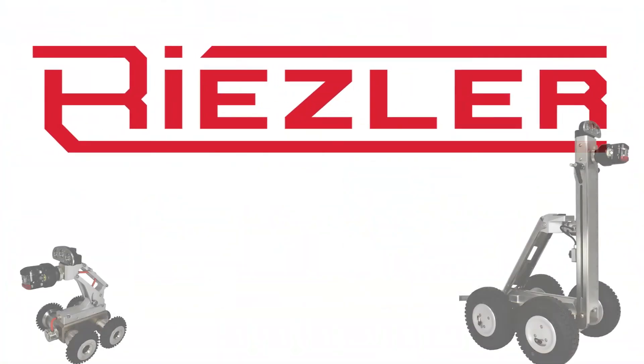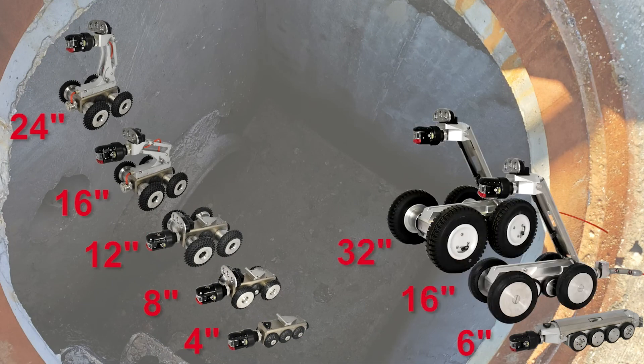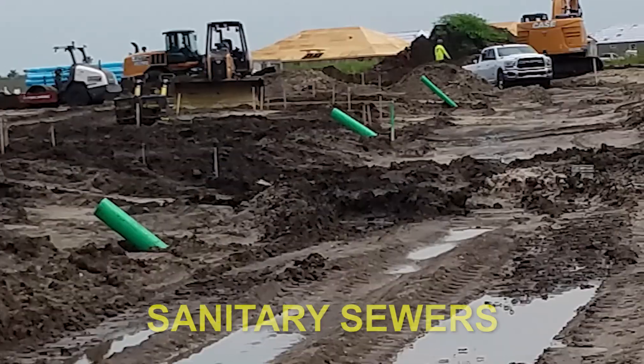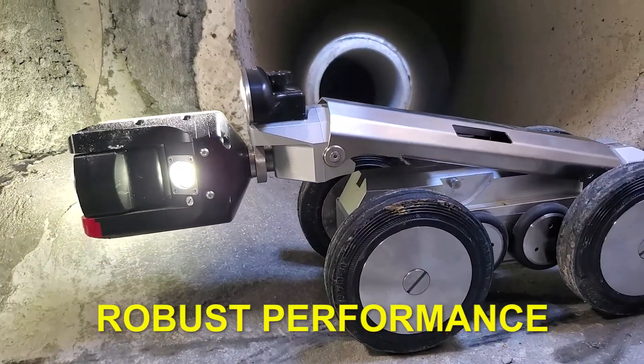Insight Vision presents Riesler, the powerful portable inspection system you can take almost anywhere and inspect pipes from 4 inches up to 80 inches. Whether it's that difficult job doing storm drains or sanitary sewers that no inspection truck can get to, Riesler will more than get the job done with the system's robust performance.